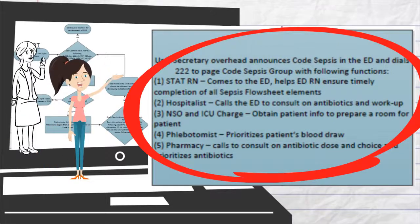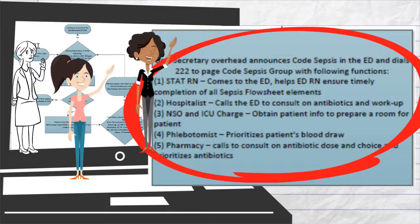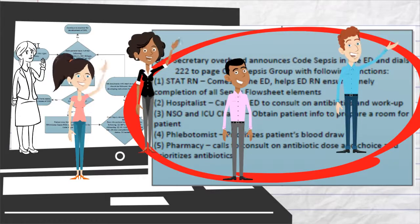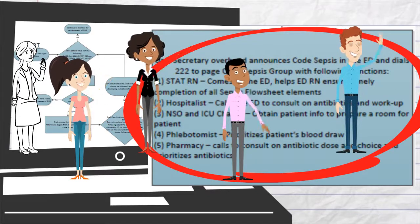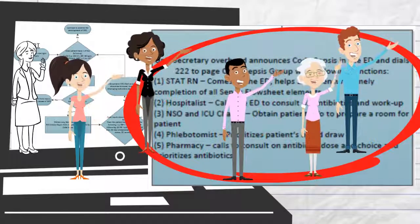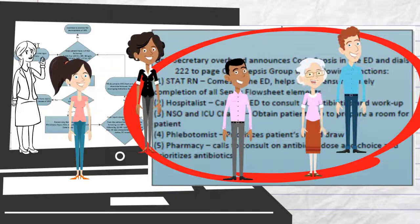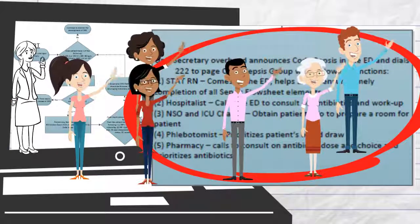The STAT-RN will come to the ED. The hospitalist will call the admitting provider for consults and workup. The NSO and ICU charge are notified and will begin bed placement immediately. The pharmacist will prioritize antibiotics for this patient and call to remind the ED provider if orders are not placed promptly. The phlebotomist will prioritize this patient as the next blood draw.